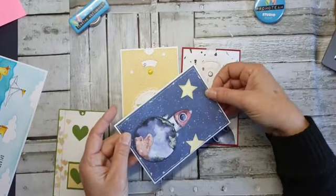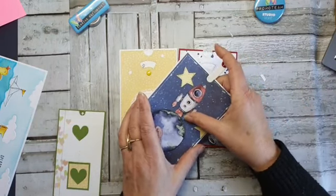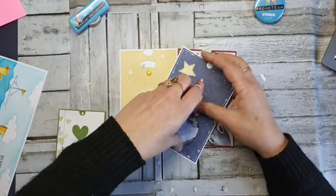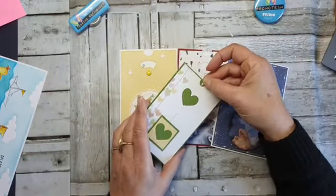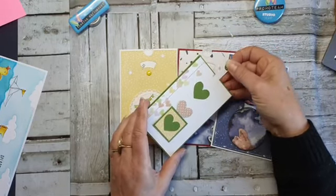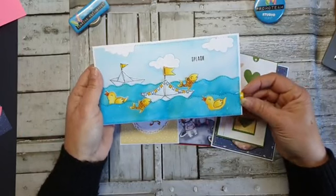En dan kreeg ik van de week een goede tip: gewoon de achterkant ook meedoen. Nou, ik weet niet of ik dat dadelijk ga doen — ik doe het gewoon toch eigenwijs op mijn eigen manier. Hier heb ik hem heel simpel met een hart. Dus dat is echt even een probeersgoedtje van hoe werkt dit nou eigenlijk. En deze heb ik dus van de week live gemaakt — wil je dat weten, dan kun je die ook terugvinden op mijn YouTube-kanaal.